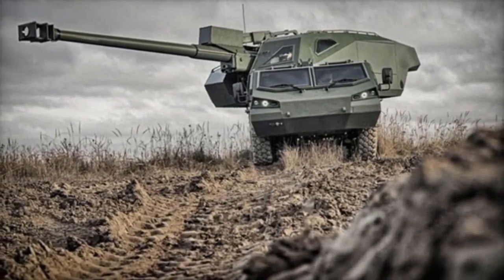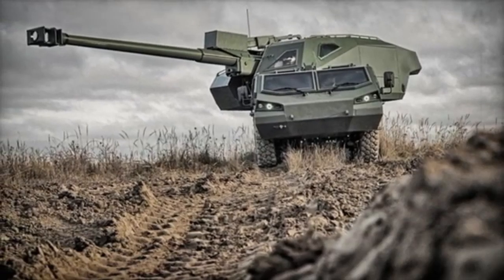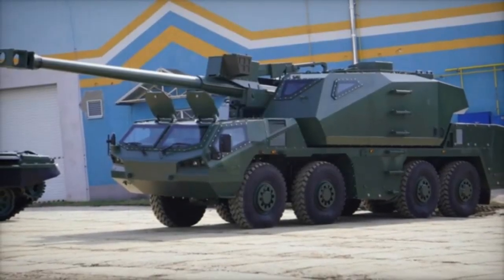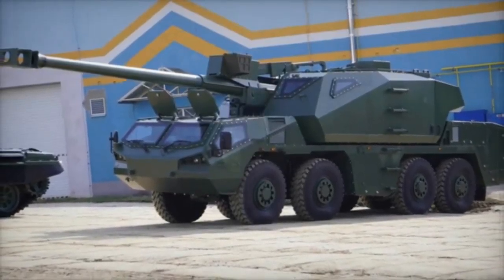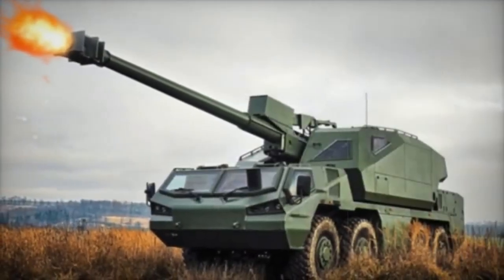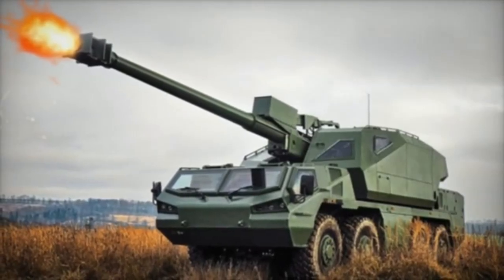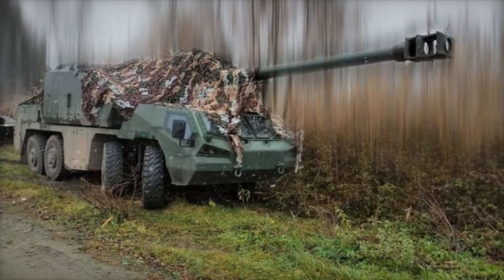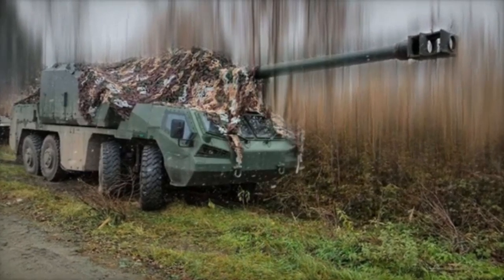Developed by the Czech company Excalibur Army, the Dita was first unveiled to the public in 2021. It marked a significant leap in artillery design by incorporating a fully autonomous superstructure capable of functioning independently from the chassis. This innovation allows the system to be mounted not only on an 8x8 Tatra wheeled chassis, but also on tracked or other suitable undercarriages, increasing its adaptability for various operational environments.